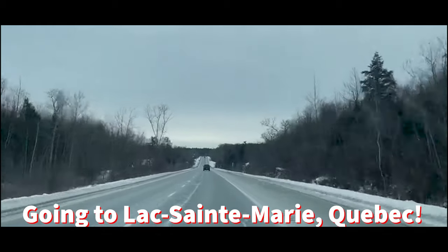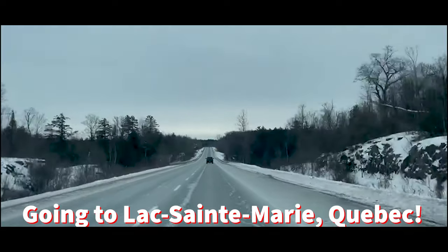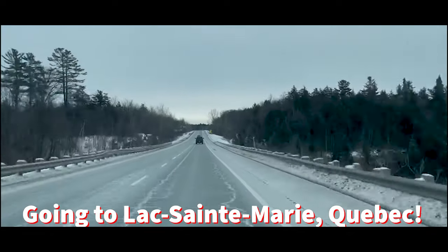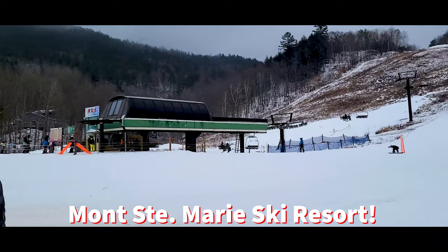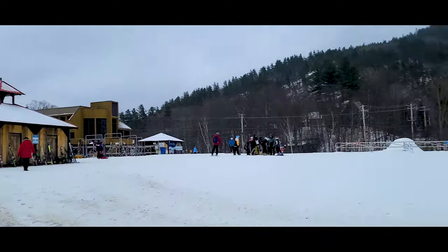Guys, welcome back to my YouTube channel, it's Krish! Today we're going to Lac St-Marie in Quebec. This is the main highway and this is Mont St-Marie ski resort - I'm over here and it's really cool.